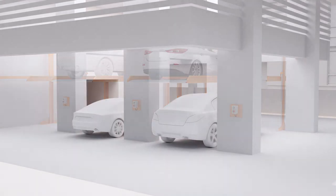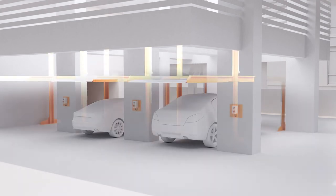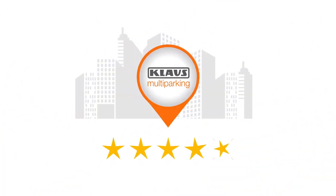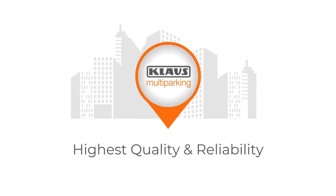Klaus CP61's optimal space management offers dual parking in a single parking space. Klaus Multiparking offers the most affordable parking solutions, having the highest quality, reliability and long life. When you use a Klaus parking system, you park and smile.